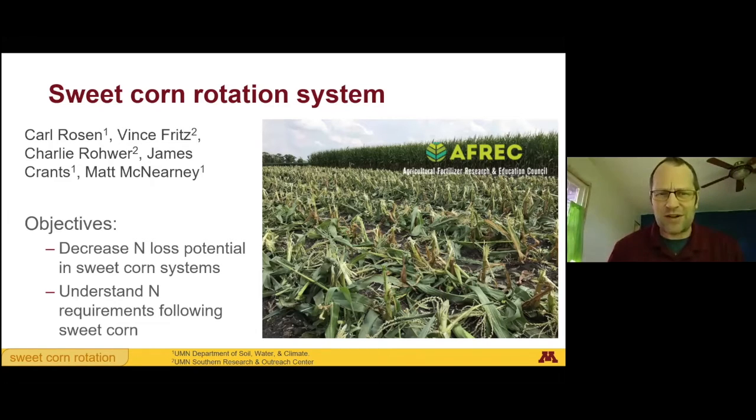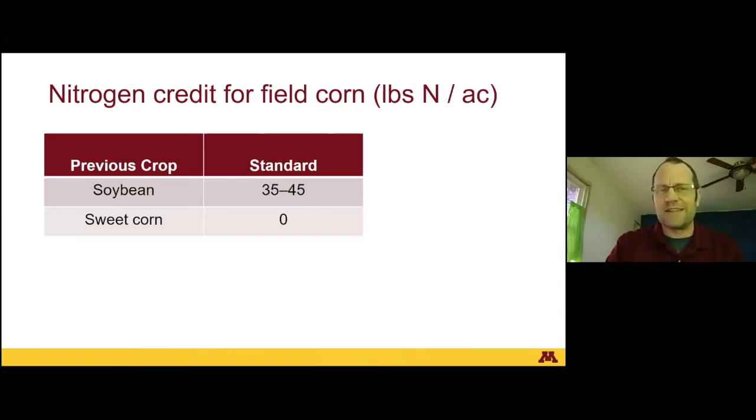It's kind of a field corn experiment in a sweet corn rotation system. The current standard recommendations are: if you're growing field corn and the previous year soybeans were grown, you can subtract about 40 pounds of nitrogen from the field corn nitrogen recommendation. But current recommendations also say that if sweet corn was the previous crop, you don't subtract anything — you apply a full rate of fertilizer. Now that we know there's about 60 pounds of nitrogen left in sweet corn residue, it seems like maybe we should have a credit for the subsequent field corn crop. That's why we did the research.